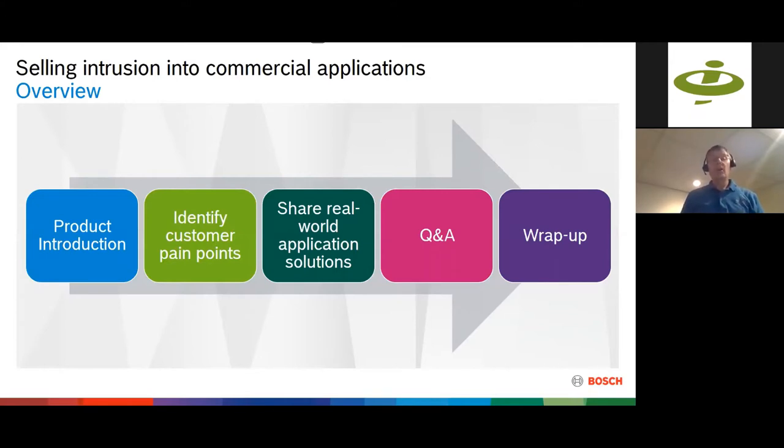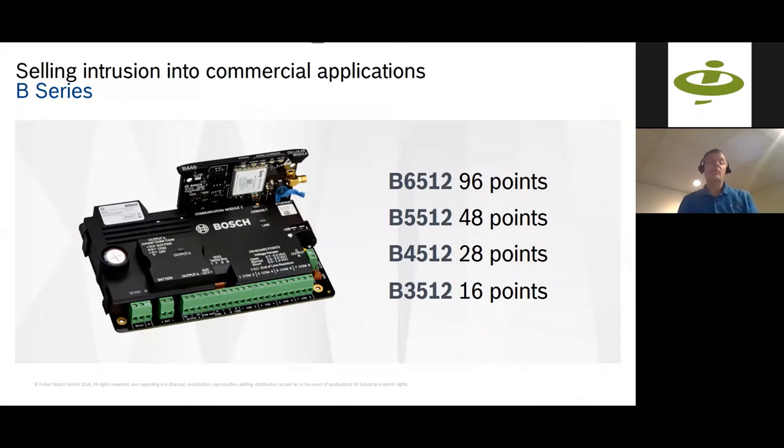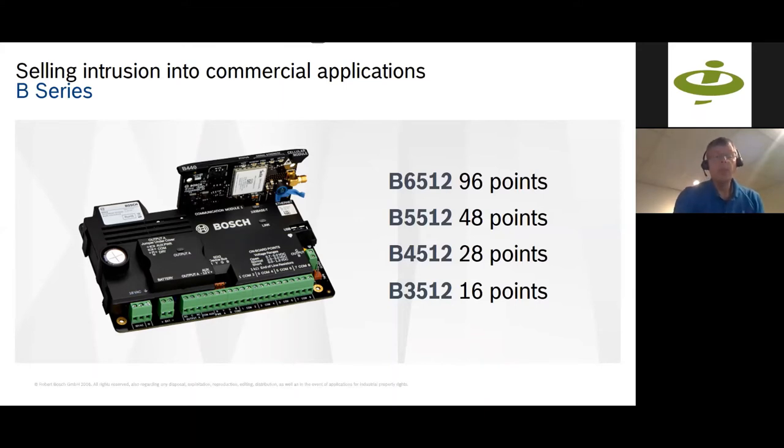We're going to talk about some customer pain points, some real world applications, and send you some information at the end for further reference. Bosch has a wide range of intrusion products and two families of intrusion control panels. One is our B-series control panel, ranging from 16 points up to 96 points. If you're thinking about Innovonics with these products, subtract 8 from those numbers — that's how many devices you can put on those panels. So 8 Innovonics devices on the 3512 and 88 on the 6512. We also have our larger commercial panels, the B8512G and 9512G, that go up to almost 600 points, supporting 350 Innovonics devices on the 9512G.